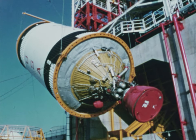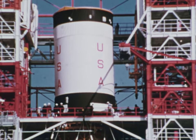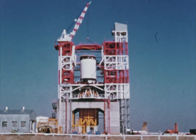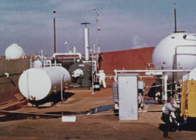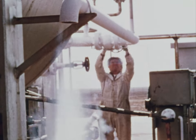This is the third stage of the Apollo Saturn V launch vehicle. Like the second, it uses super cold fuels — liquid oxygen, 20,000 gallons of it, which must be stored at 273 degrees below zero.